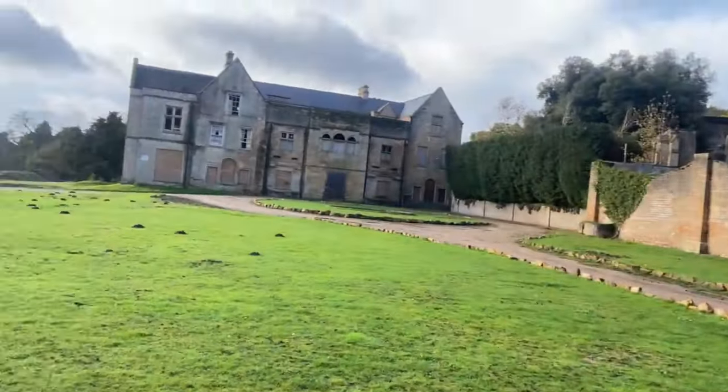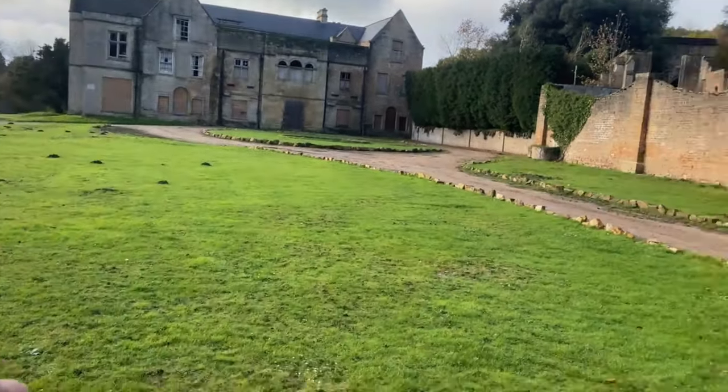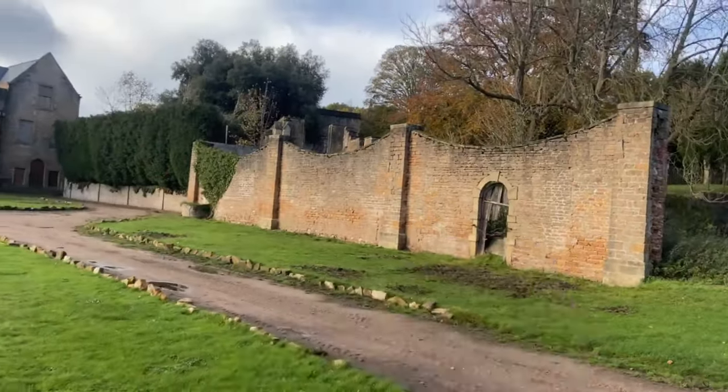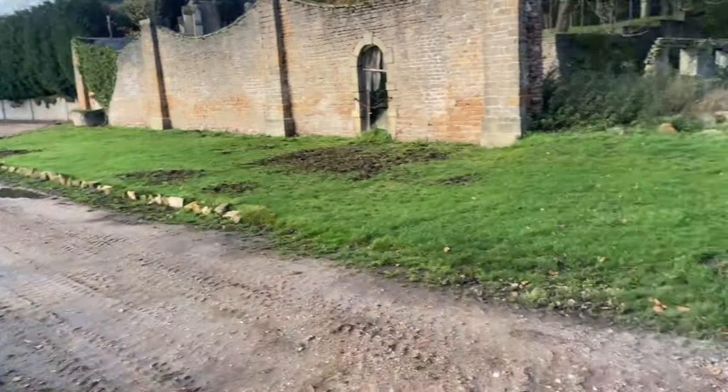This place is absolutely massive — there's three, maybe four buildings here. I believe the hall itself is the most haunted location, but supposedly the church is even more haunted in terms of YouTubers who've researched it prior to coming here.